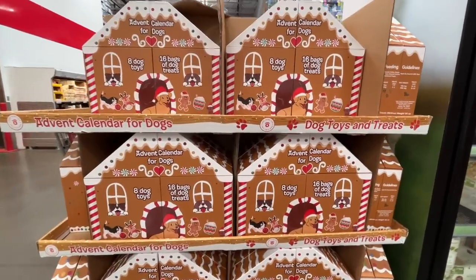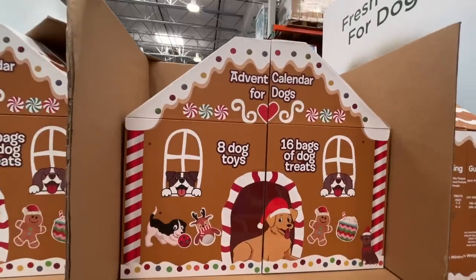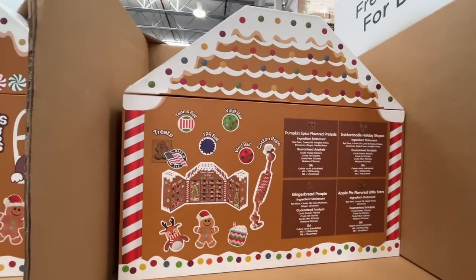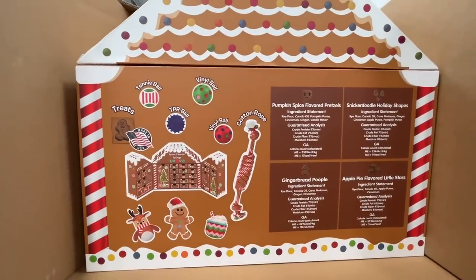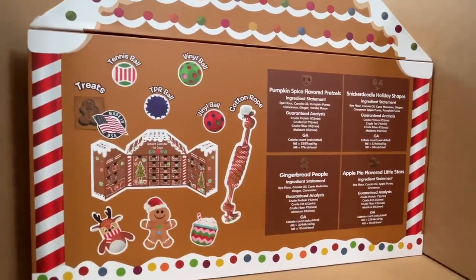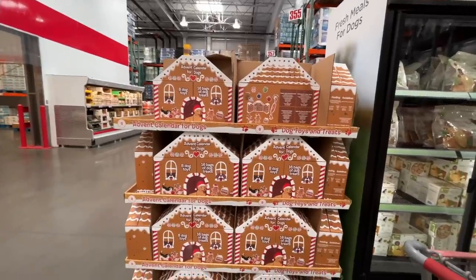I don't have a dog, but if I did I would get them this advent calendar for doggies. Inside you get tennis balls, vinyl balls, cotton ropes, toys, treats, pumpkin spice flavored pretzels, holiday shapes, snickerdoodles, little stars, apple pie flavored, and gingerbread people. All for $40.